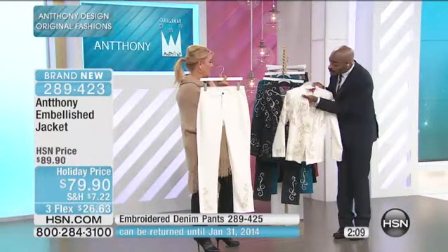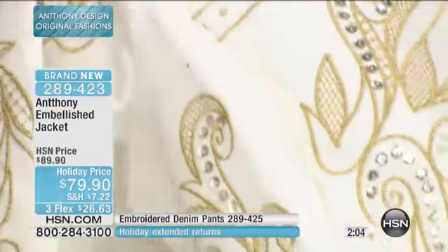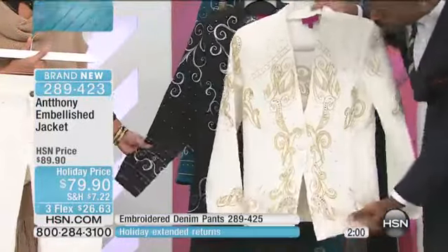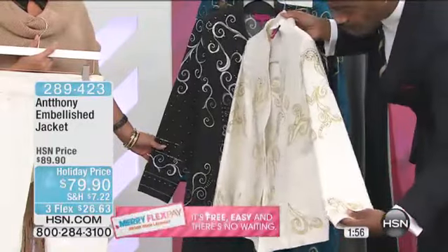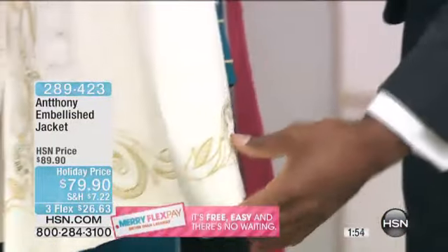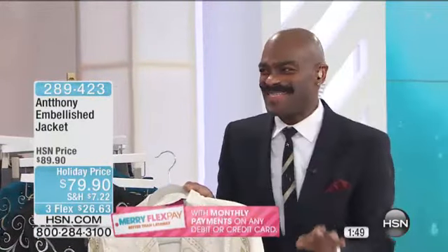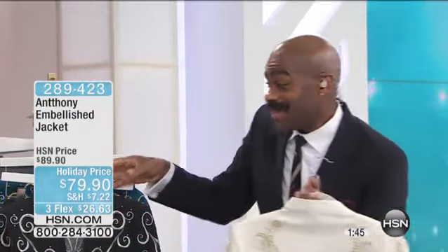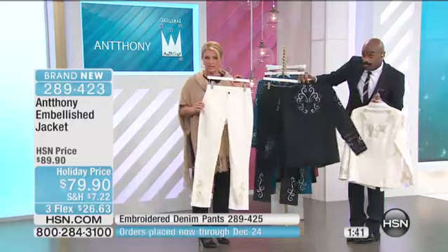You've got pearls in the shoulder area, you've got sequins, you've got embellishment throughout, covered buttons, full facings, all the decoration. Look at the sleeve — it just screams couture, it screams opulence. I remember when I first started here, the ladies used to say, 'Anthony, why don't you do some couture pieces?' His couture collection is stunning — this is like couture. And I want to explain the jeans too, because these are going just as quickly as the jackets.